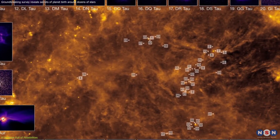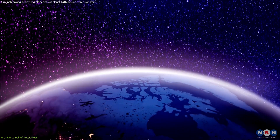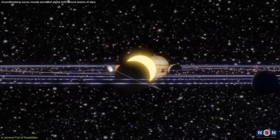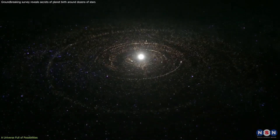However, this groundbreaking survey isn't just about finding new Earths, though that would be pretty mind-blowing in itself. It's about understanding the grand narrative of our universe, the story of how stars and planets are born,